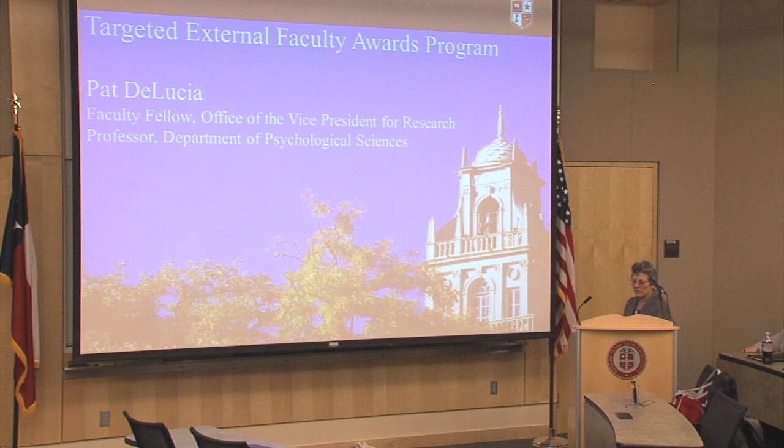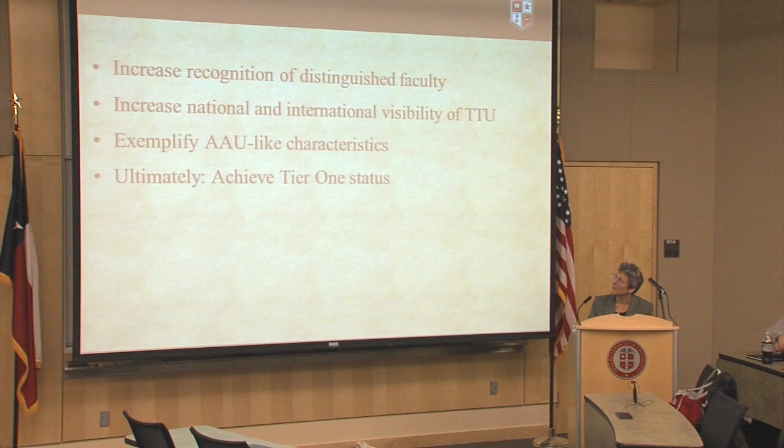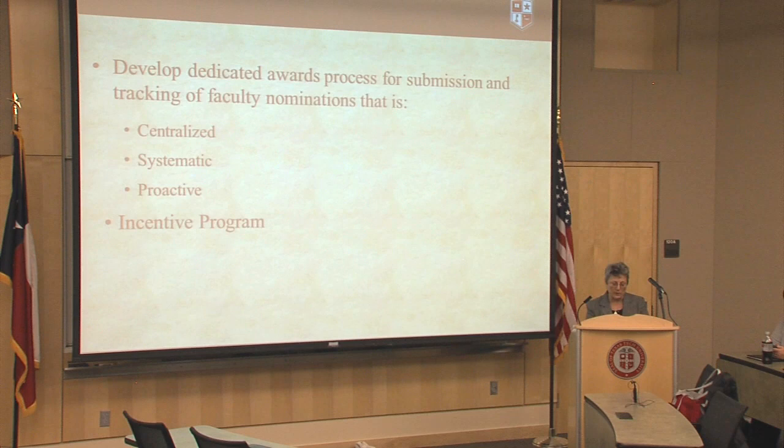We're going to start off with Pat. Thank you for being here. What I want to do is give you an introduction to this new initiative that our office is starting, the Targeted External Faculty Award Program. The goal of this program is to increase recognition of distinguished faculty, to increase Texas Tech's national and international visibility, to be more like AAU institutions, and ultimately to achieve Tier 1 status. Having faculty get recognized for top awards will help us achieve this.